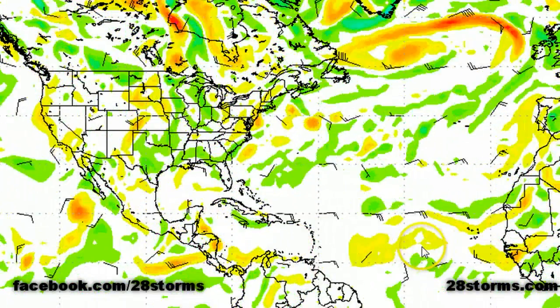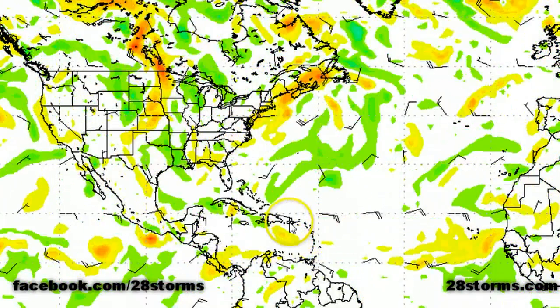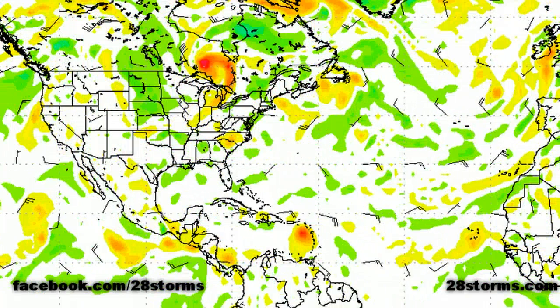On the other hand, the African tropical wave is forecast by the CMC to gradually move across the central Atlantic, and by day six it is developing into a tropical storm by the end of the forecast period.